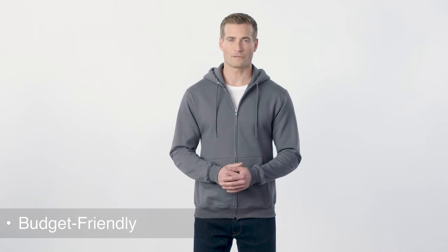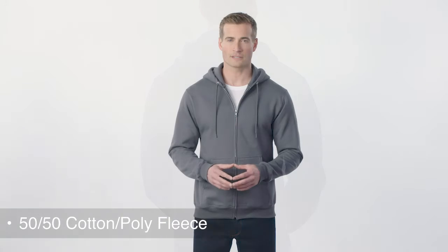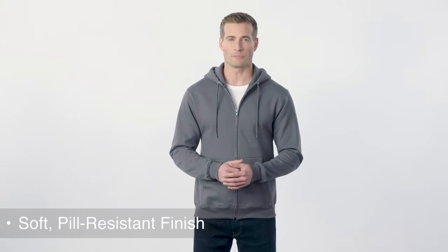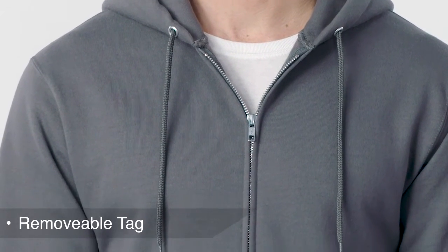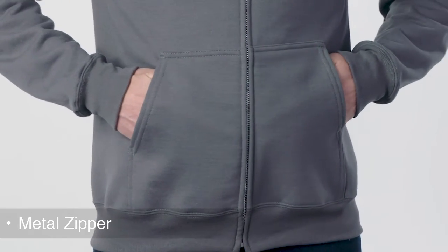Nothing is better for relaxing than this budget-friendly hoodie. Made from 50% cotton and 50% polyester fleece, its AirJet yarn is soft with a pill-resistant finish. Its removable tag adds an element of comfort and makes relabeling easier, while its metal zipper and front pockets give it a classic sweatshirt style.